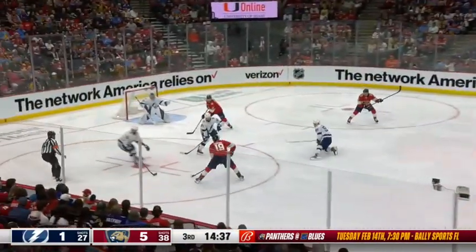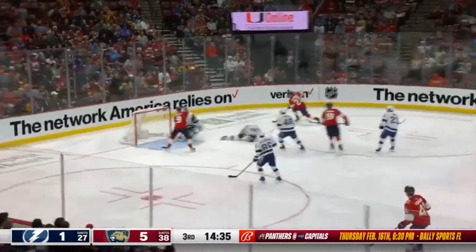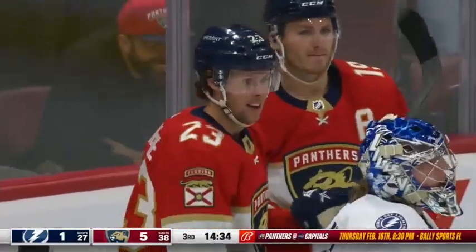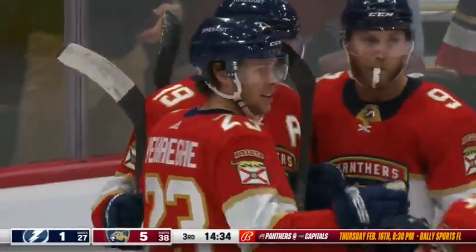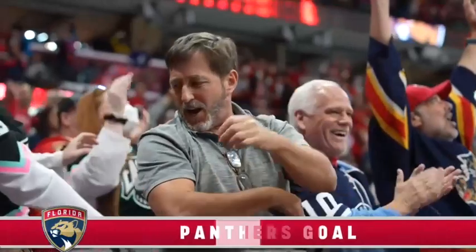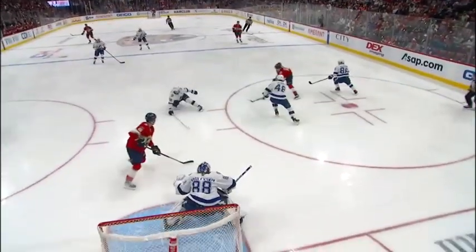Kachuk has it again, moving in. The feed! The shot! They got another one! Matthew Kachuk and the Panthers are blowing the Lightning out of the building — it's 6-1! Look at the patience from Kachuk. He draws a defender.